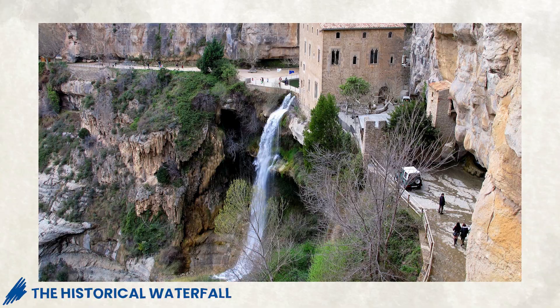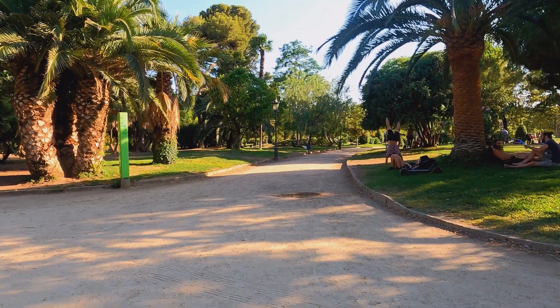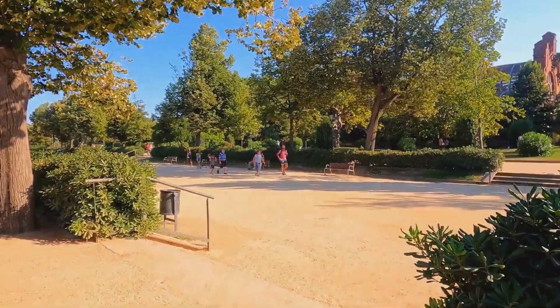The historical waterfall and the romantic English Garden are also in the park — all for free. Barcelona locals are more friendly than you think. Bring a frisbee, soccer ball, or other outdoor games to the park and they will join you for a game.